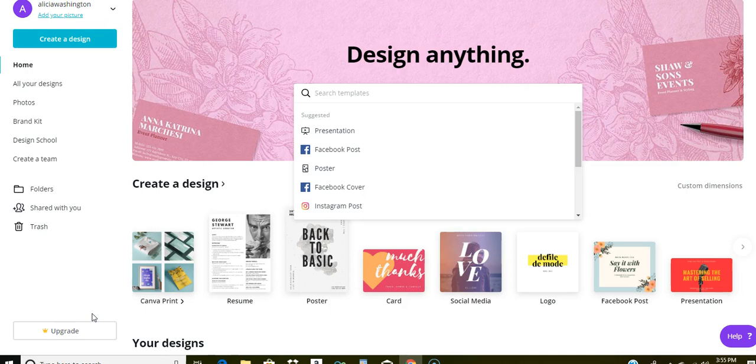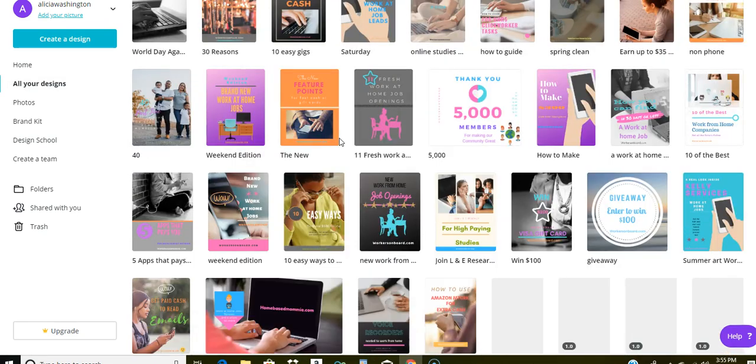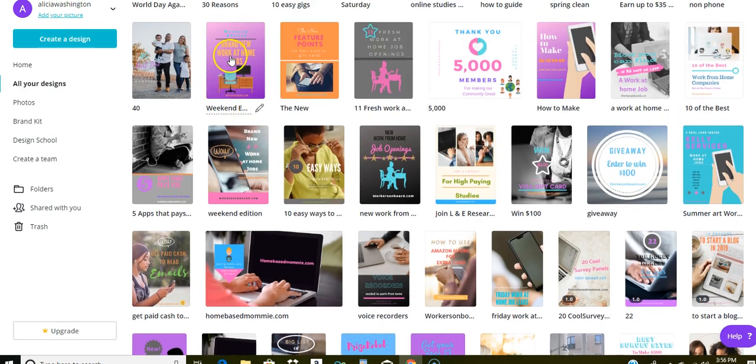On Canva you can design pretty much anything. I use this site to design banners for my blog, YouTube thumbnails, social media posts, and images I include in my blog. I'm not very creative, but I've used the platform to incorporate templates into my designs and tailor them to what I want to express. It's free to use — it doesn't cost you any money unless you do an upgrade, but that's not necessary.